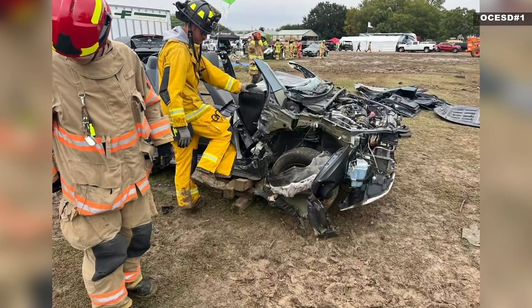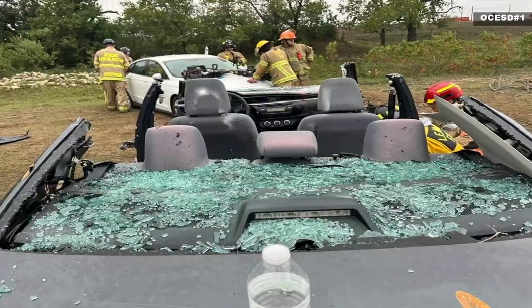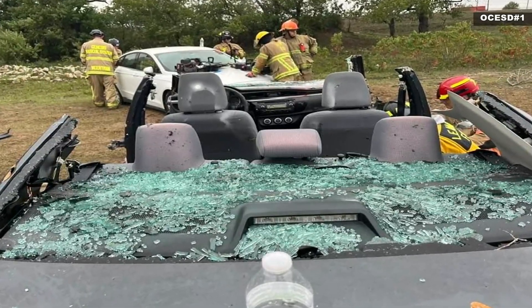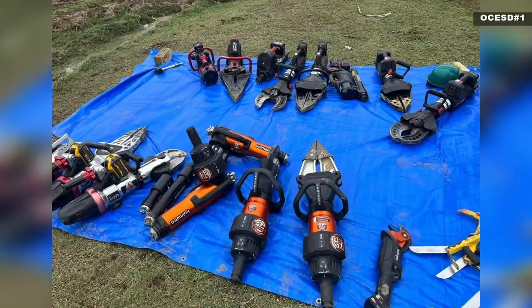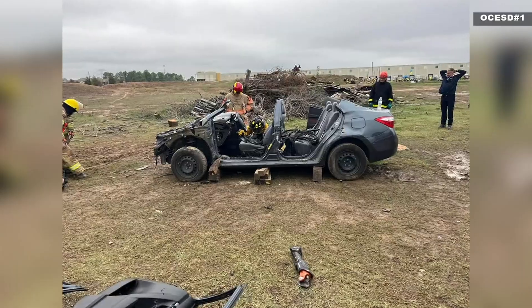A long time ago, when automobiles were constructed, they had solid frames. So when you hit something, it was just steel. But now they have the crumple zone. A crumple zone is a structural safety feature in a vehicle — it helps absorb energy during a crash, but it makes it difficult to use the Jaws of Life to get you out. It takes the impact and doesn't allow the force to be transferred into the passenger compartment.